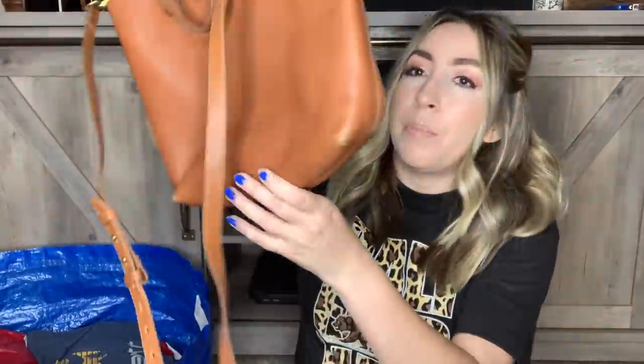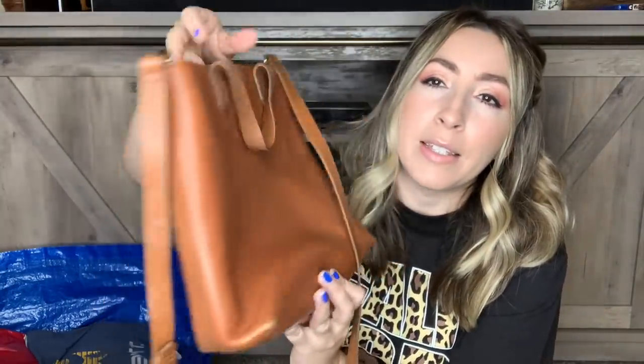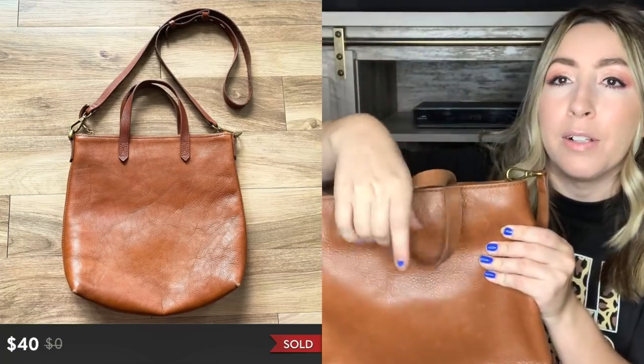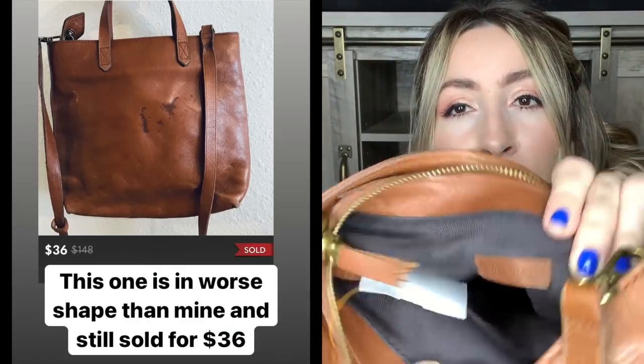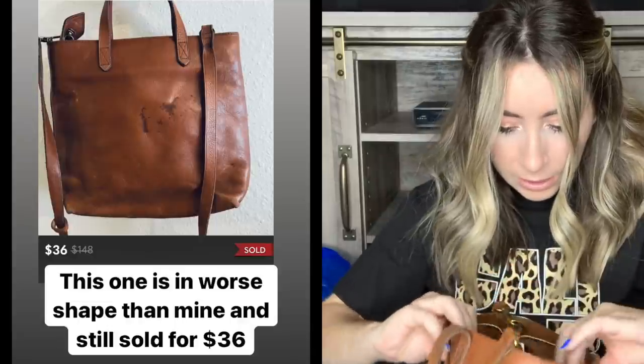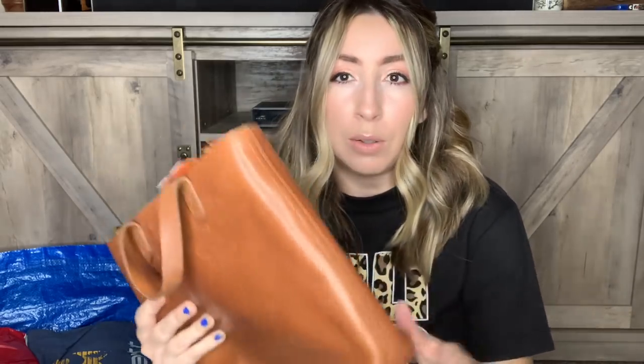Next up I found another bag. This one is by Madewell - it's this brown buttery soft leather mini tote bag. It has the crossbody strap and little carrying handles. On the inside it just says Madewell and it looks pretty clean inside. There's a little bit of wear on the corners but I'm going to condition this leather and I think that will look better. I'll just note any flaws when I go to list it. It's still in pretty good condition, definitely still usable, and Madewell bags especially their leather bags tend to do pretty well.